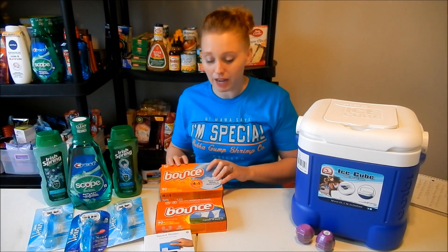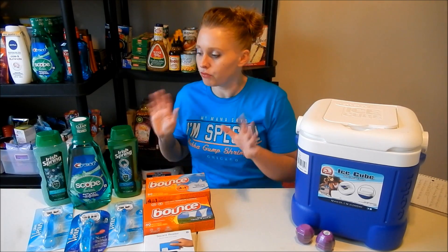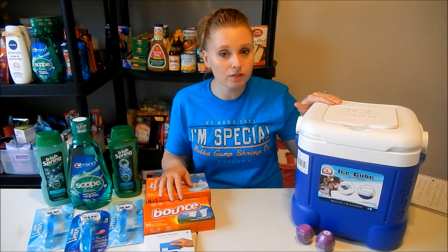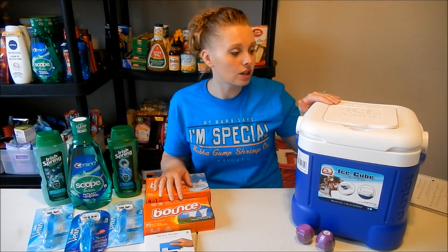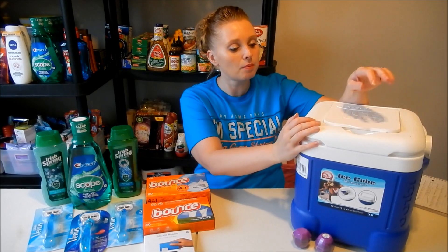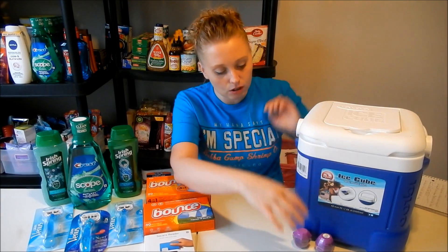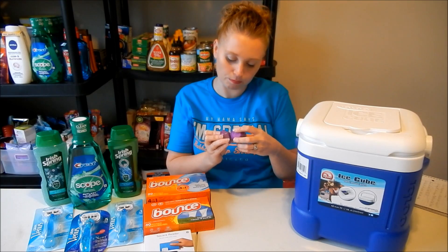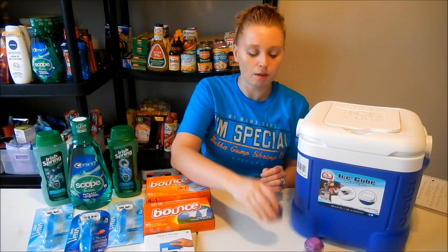I also picked up a couple of clearance items — not included in my totals. Make sure you're checking the clearance section; all summer items are half off. I grabbed a tiny little cooler — it's really sweet because it holds your cell phone on top too. I also grabbed some CVS Beauty 360 lip balms that are 75% off. These are great stocking stuffers. This one's the pomegranate flavor.